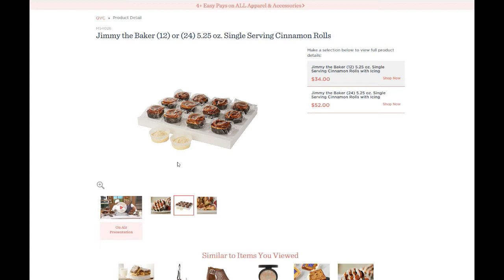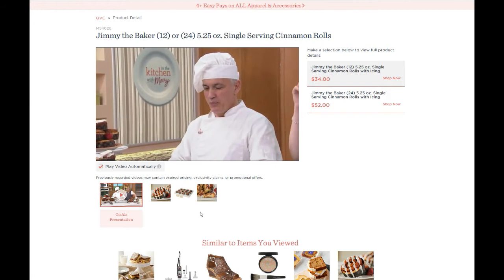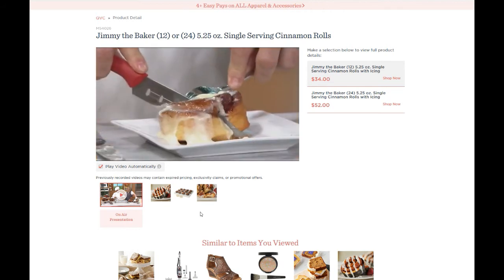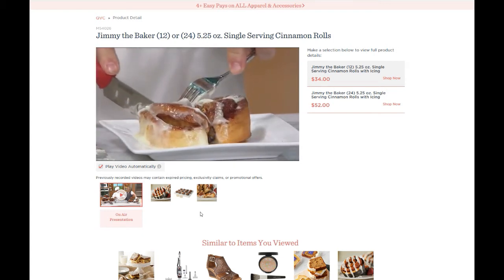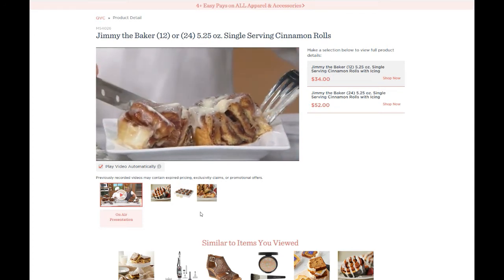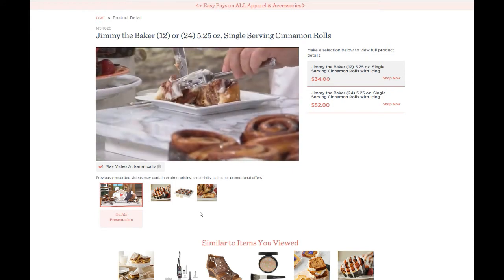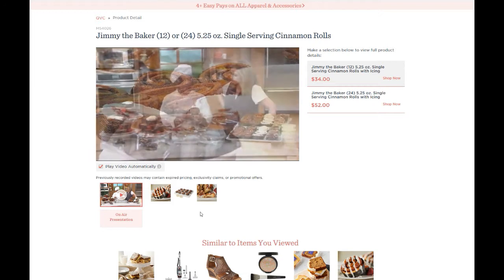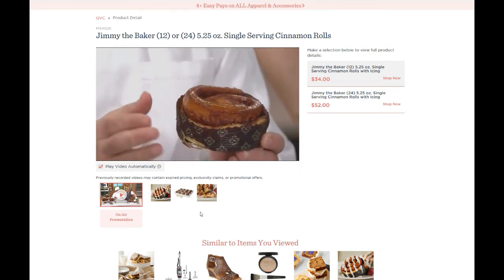I'm going to play the cooking video with no sound — he's showing the process, and I'm guessing that's Jimmy the Baker himself. He mentions in the video that if you've ever had a Cinnabon, you know sometimes the outside can be a little well-done and not as soft as the inside. The way he explained it — and it's so true — the whole roll is just like the center, like your favorite part of a Cinnabon. That's how good these are.